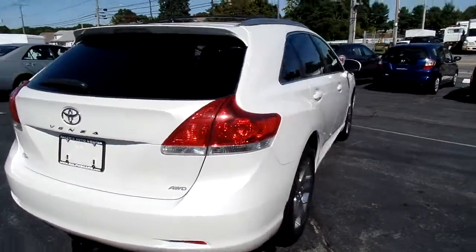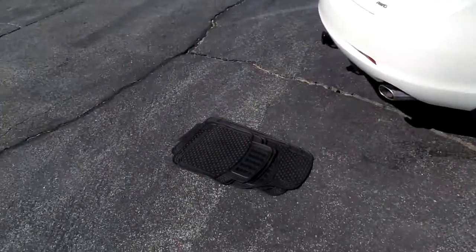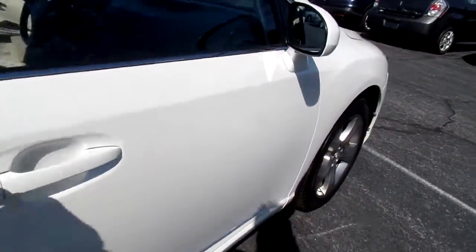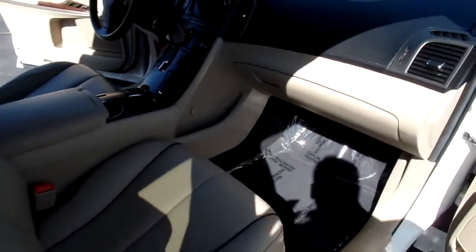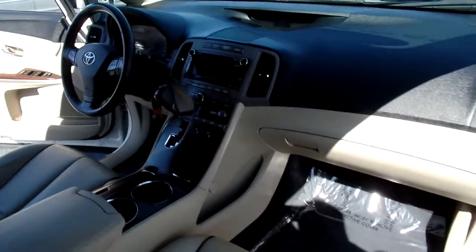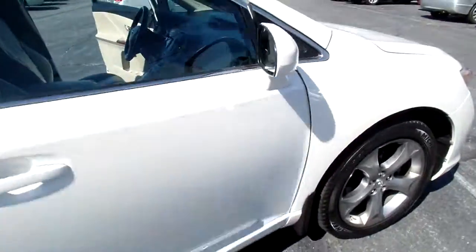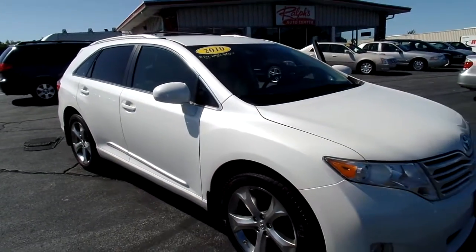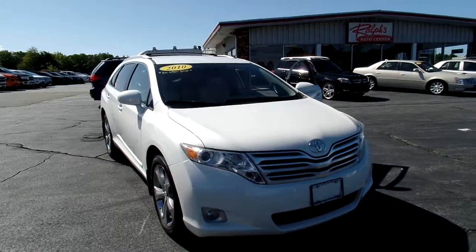With this car we have a set of aftermarket floor mats, but if you mention this YouTube video and come in to check it out, we'd be happy to buy you a brand new set of Toyota floor mats. Check it out at RalphsCars.com — my name is Andrew, you can reach us at 855-777-5747, right here in New Bedford. Thanks for stopping by.